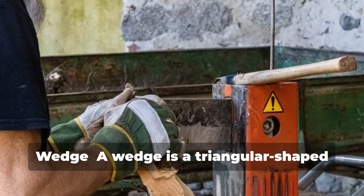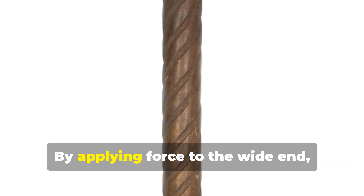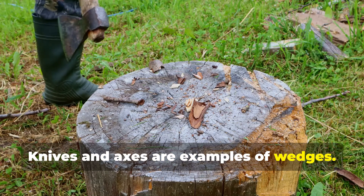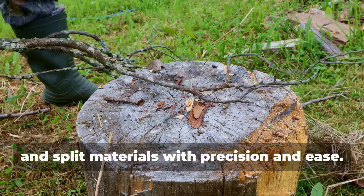Wedge. A wedge is a triangular-shaped tool that is used to split or separate objects. By applying force to the wide end, the narrow end can cut through materials. Knives and axes are examples of wedges. They allow us to cut, chop, and split materials with precision and ease.